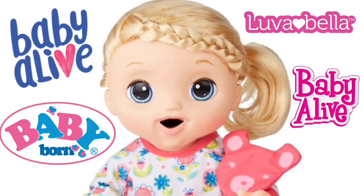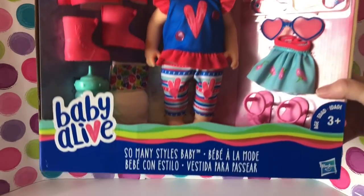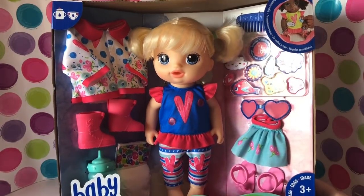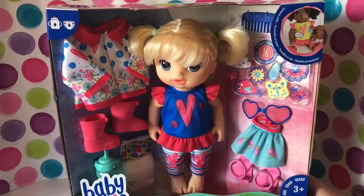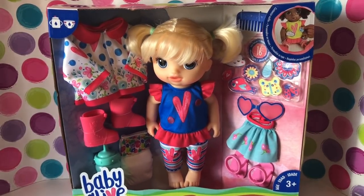Welcome back to the Amy Sanchez channel! We're super excited today because we just got a package dropped off on the porch from Amazon. This is the 'So Many Styles' baby doll — she was released on June 1st, we pre-ordered her, and she wasn't expected until June 5th, but we're excited she came early!